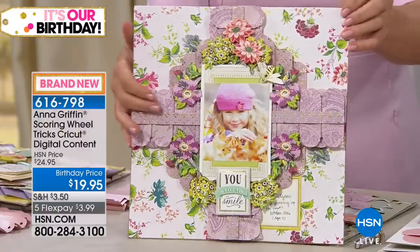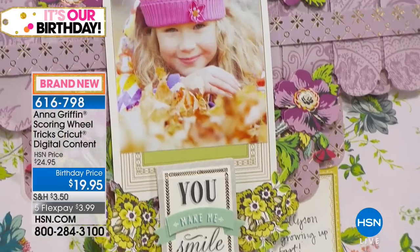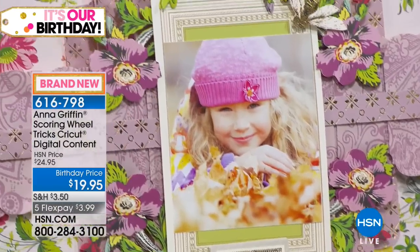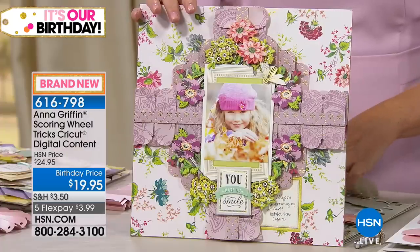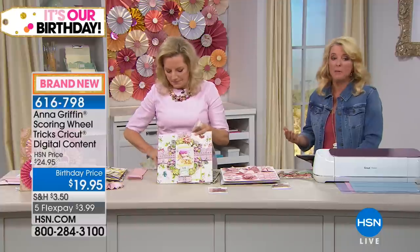I love doing things not just two or three times but 15 times on the same project, because with the Cricut Maker you just set it up and press the button. Anna, you're so famous for the 'more is more,' but the techniques she's done for years are very time-consuming.